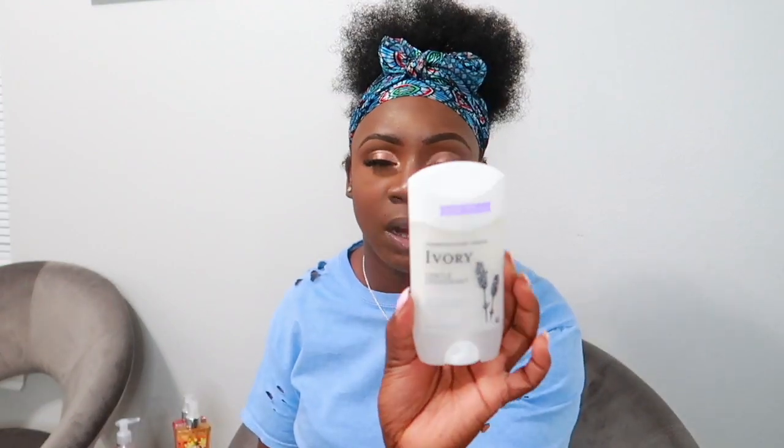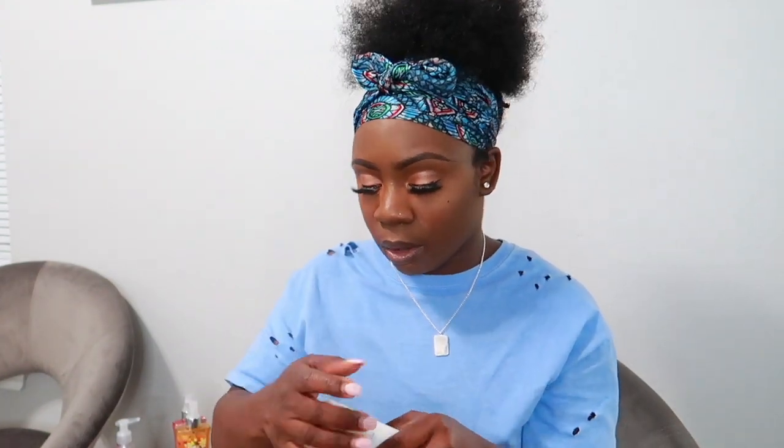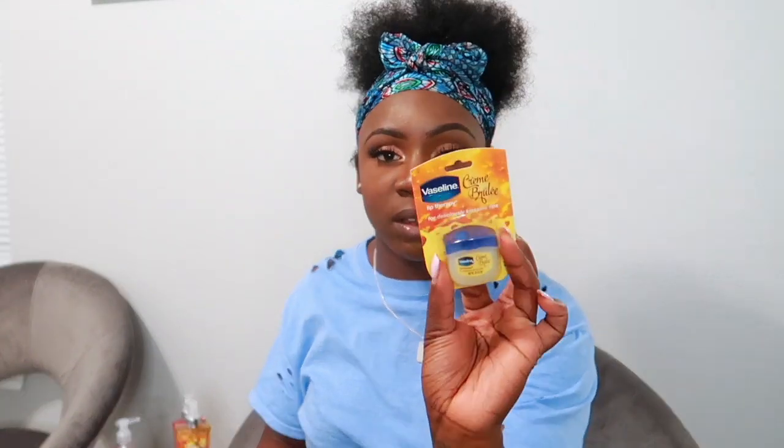I got an Ivory gentle deodorant in Lavender — I've been using the Ivory ones lately and really like them. And the last thing from Walmart is a Vaseline lip balm in Crème Brûlée. I love the Vaseline lip balm line and they have different scents — you can never have too many lip balms.